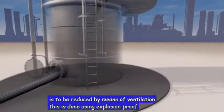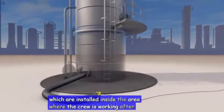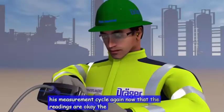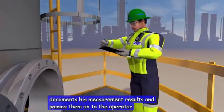This is done using explosion-proof fans which are installed inside the area where the crew is working. After 24 hours of ventilation, the Gas Analyst begins his measurement cycle again. Now that the readings are okay, the Gas Analyst documents his measurement results and passes them on to the operator.